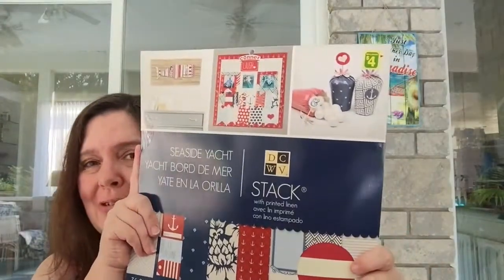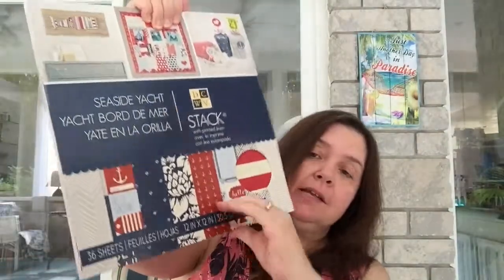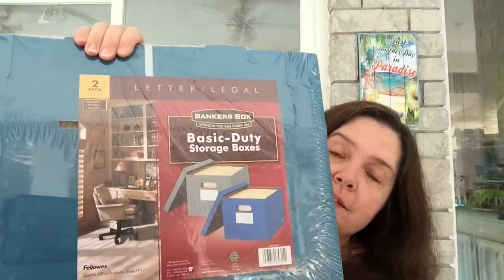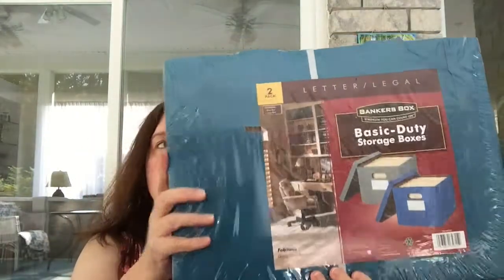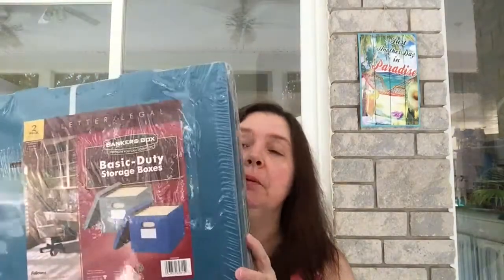I've seen YouTubers haul this before but it just showed up in my Dollarama — it's the DC pack of 12-by-12 scrapbook-size paper, some linen and some paper. I also got these small but handy boxes — four boxes measuring 10 by 12 by 15 — in blue and gray. Since we're always cleaning, organizing, and purging, I thought these would be handy for storing papers like tax documents and other things you keep around the house.